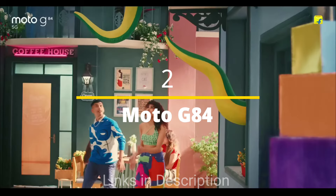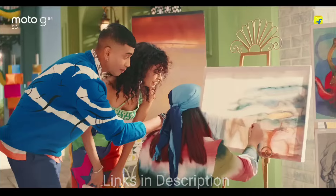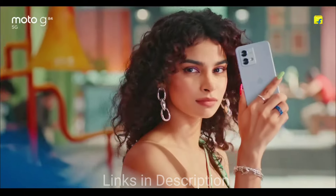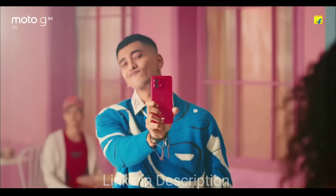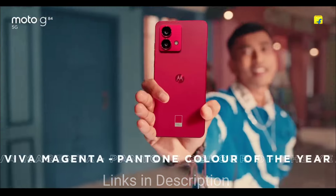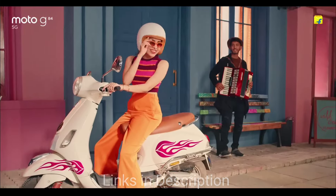Moto G84 — with an active-use score of 12 hours and 31 minutes, this is one of the best long-lasting battery smartphones at a budget price. The Moto G84 is well worthy of a recommendation if you are after longevity. The Snapdragon 695 performance is adequate for the price, and the main attraction is the display — a 6.5-inch OLED that is color-accurate and gets very bright. The clean Android experience is also an attractive feature. There are faster phones and phones with better cameras at this price, but the Moto G84 still provides all-round performance for the low price.